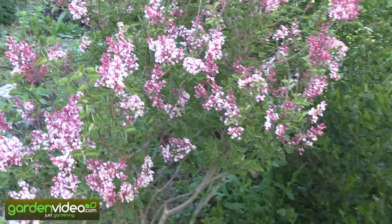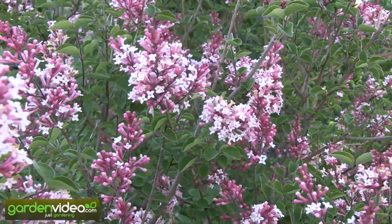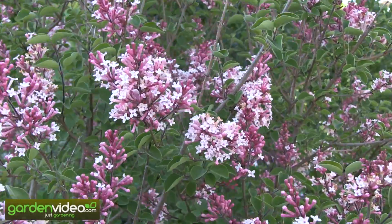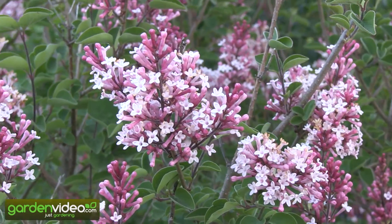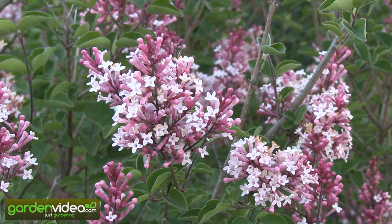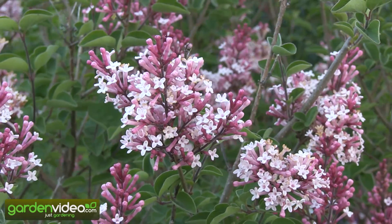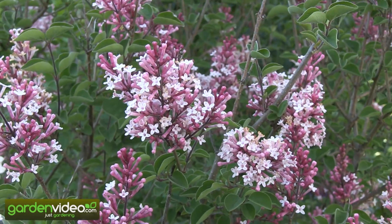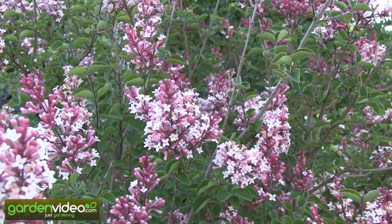They have a very, very intense scent — a perfume — so the whole garden is filled by this scent. And if you go closer to the blooms, the flowers, you will see that they are very nice and interesting. They come in different colors: all shades of purple, red, rose, and white.